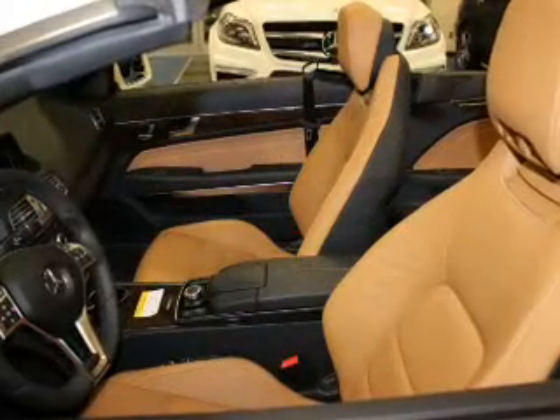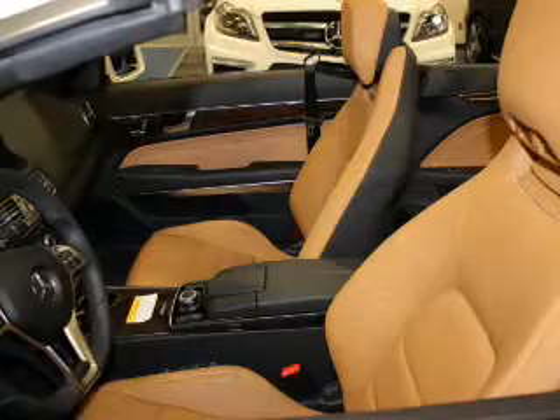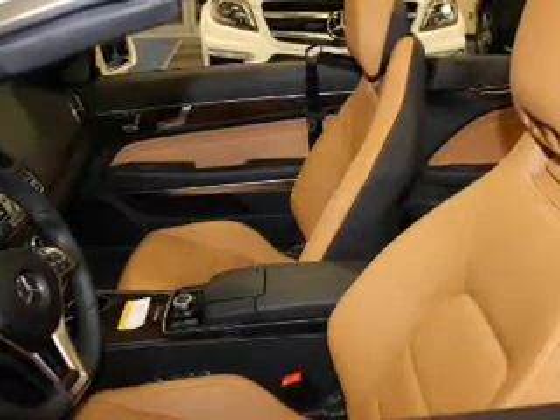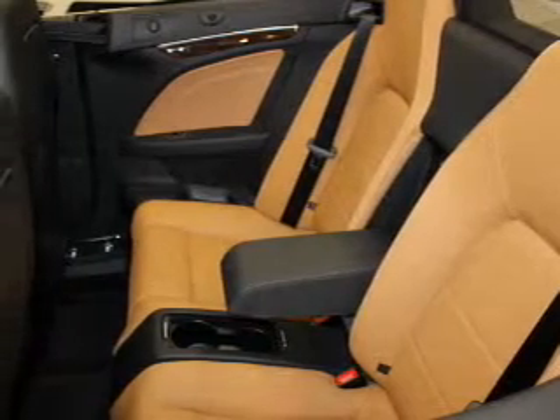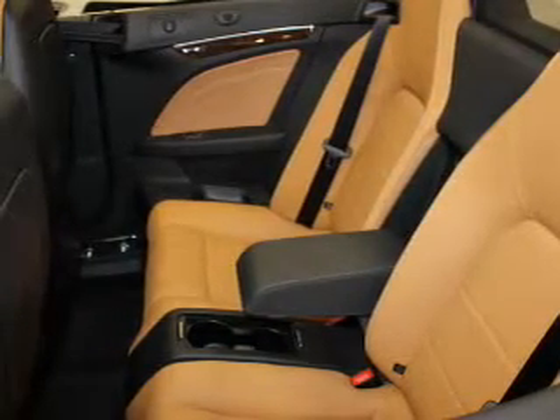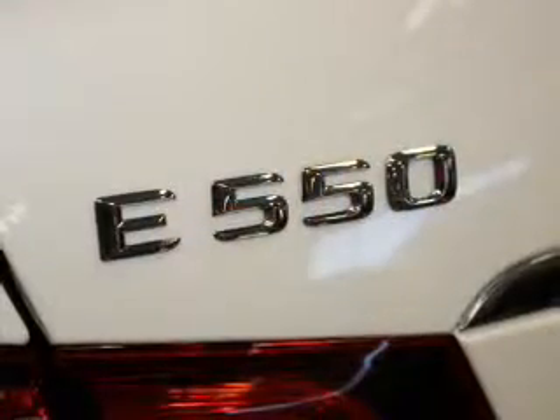Inside you'll find a third-row seat, leather seats, heated seats, Bluetooth connectivity, digital radio, Sirius XM satellite radio, and auxiliary input, steering wheel controls, a DVD system, and a premium sound system.